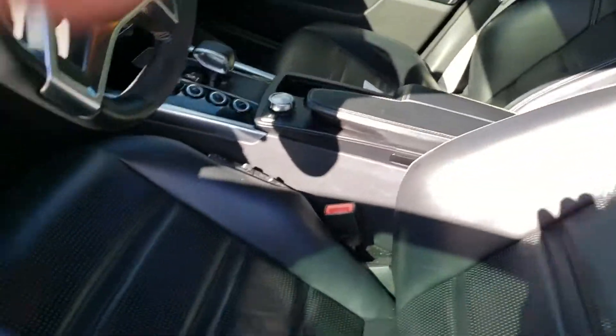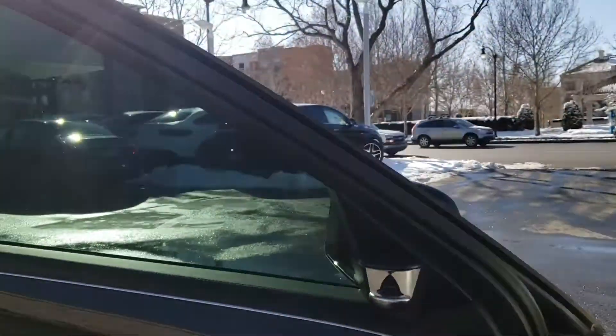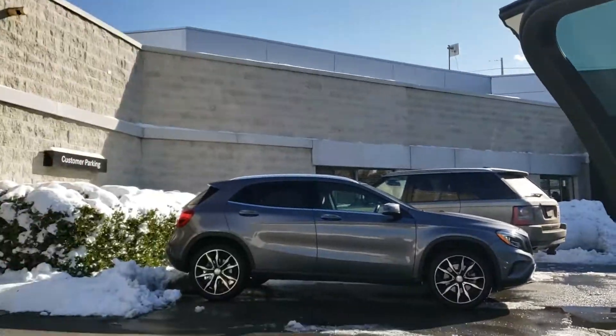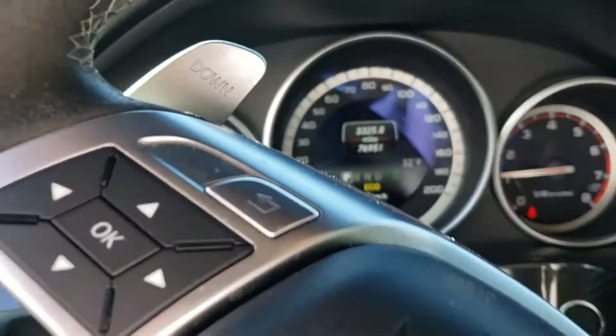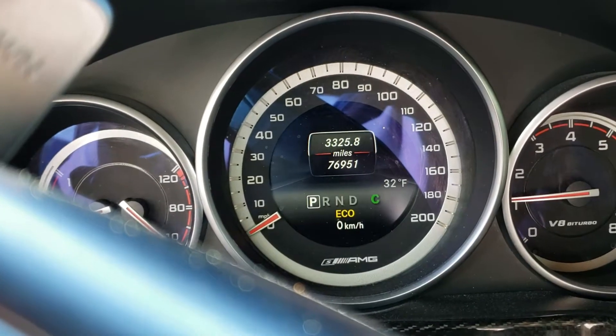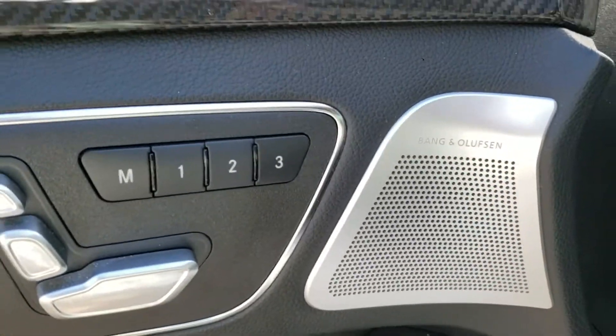Let me just go ahead and start it up real quick. I'm not sure how well you can hear that, but it sounds awesome. Here's a close-up. This one has 76,000 miles on it. It's got 577 horsepower. It's got the Bang & Olufsen sound system.